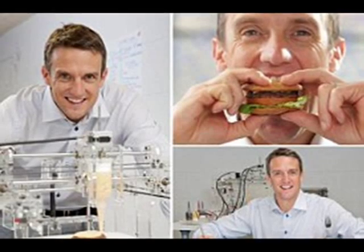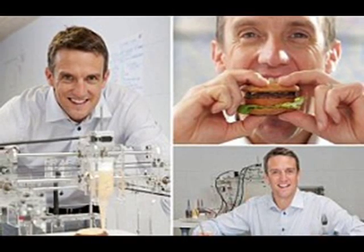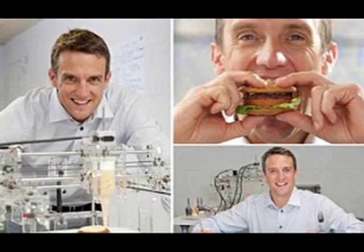The future of cooking? Print your dinner — don't scoff, but now 3D printers can make food.